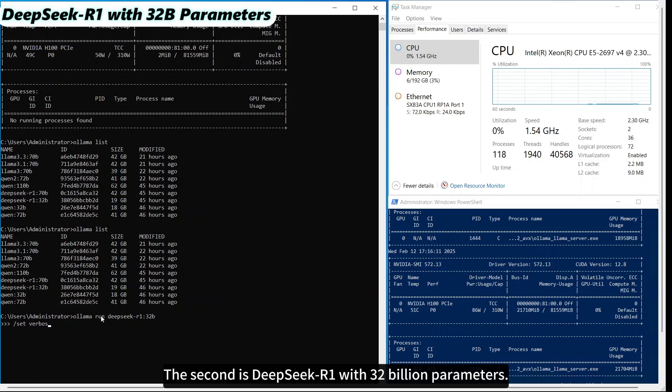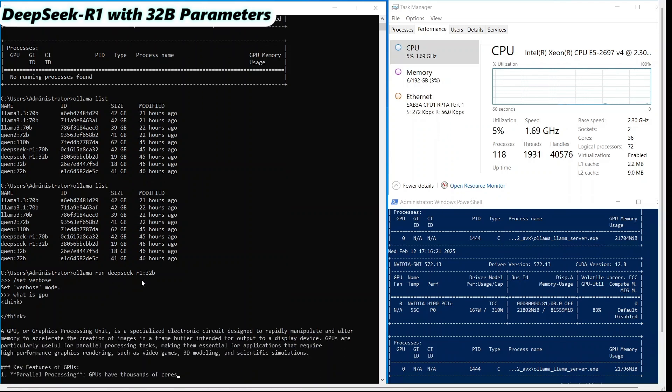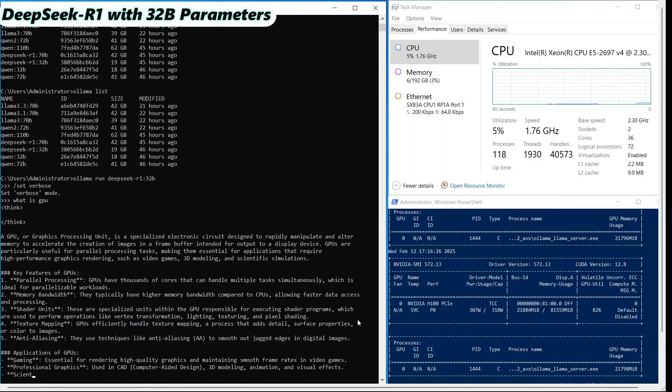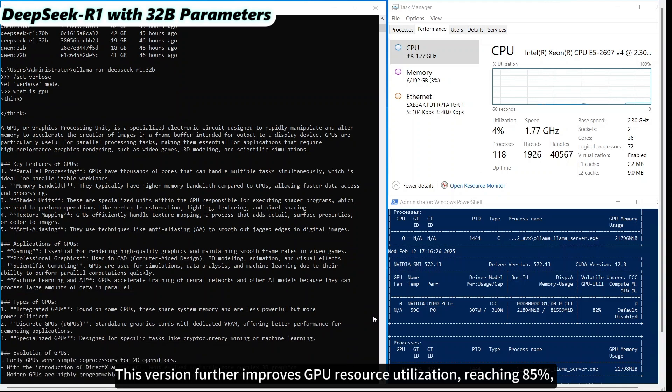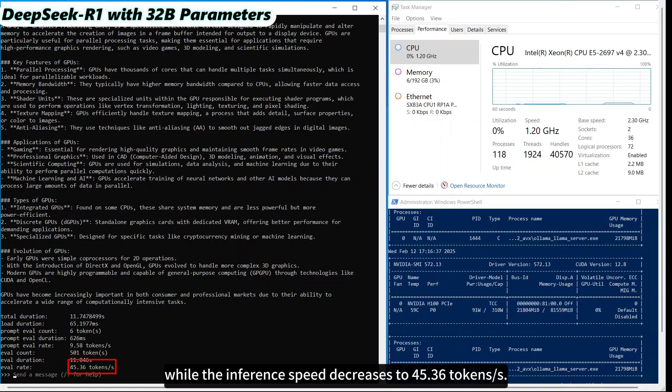The second is DeepSeek R1 with 32 billion parameters. This version further improves GPU resource utilization, reaching 85%, while the inference speed decreases to 45.36 tokens per second.